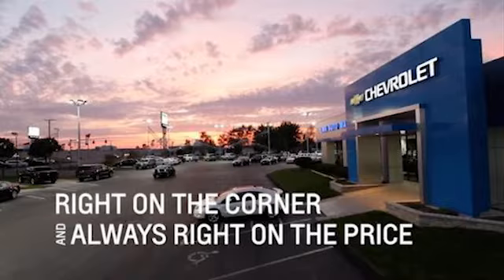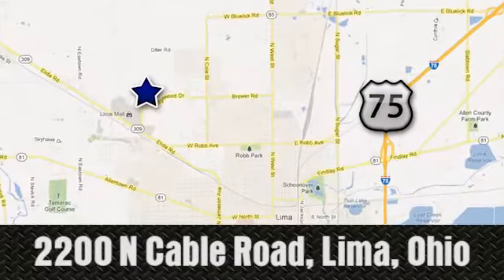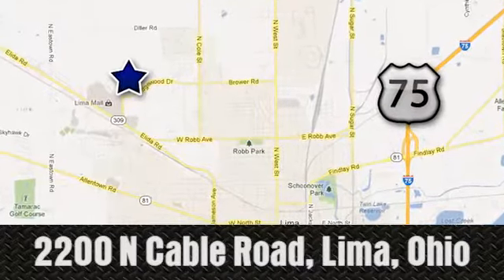Right on the corner and always right on price, Lima Auto Mall Chevrolet Cadillac, 2200 North Cable Road in Lima, Ohio.